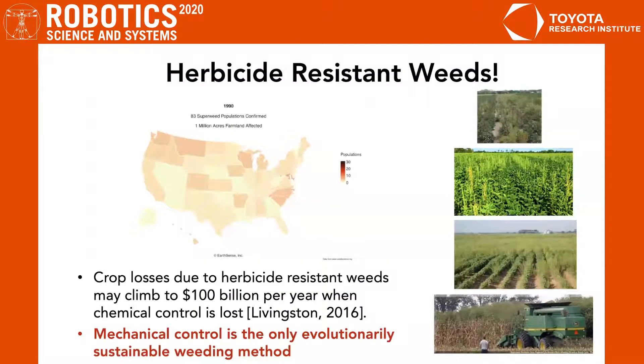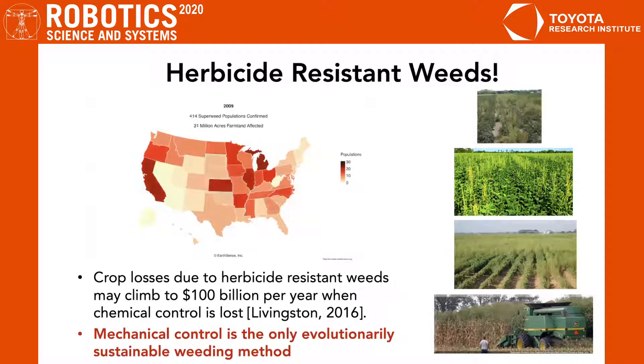As we can see from this graphic, within the continental United States, herbicide resistance has grown radically between 1990 and 2016. Crop losses due to herbicide resistant weeds may climb to as high as $100 billion per year when chemical control is lost. This shows that mechanical control is the only evolutionarily sustainable weeding method.